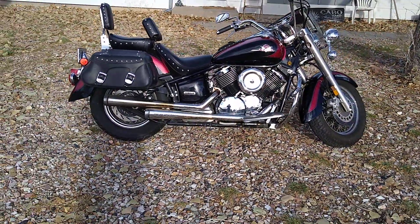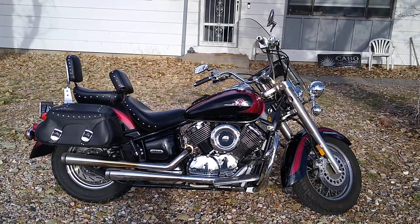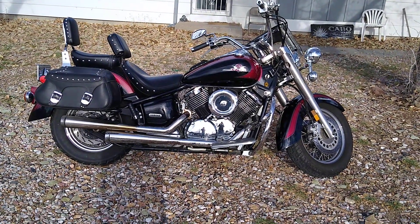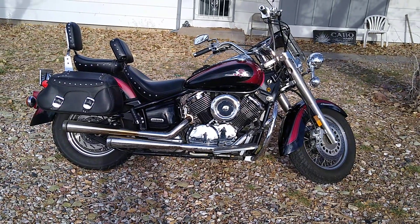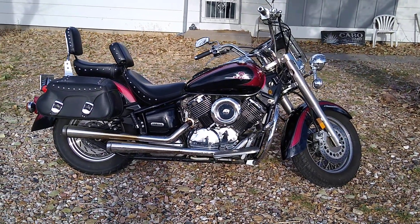2002 Yamaha V-Star 1100 — about as good as it gets. I want to sell this. I'm thinking 2,200 bucks. 719-894-8798. Thank you.